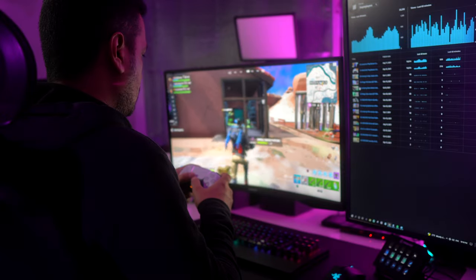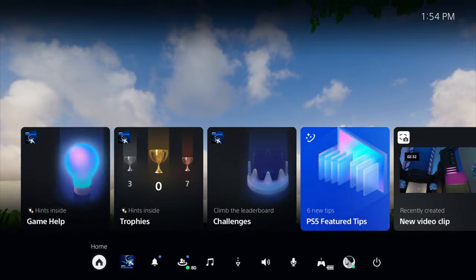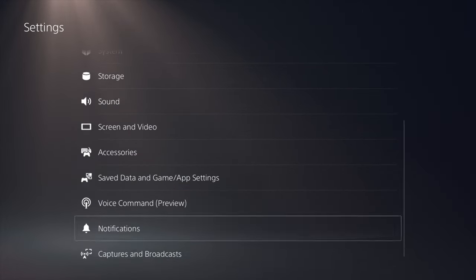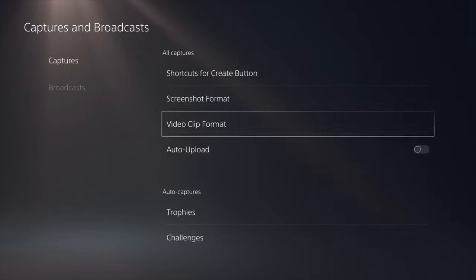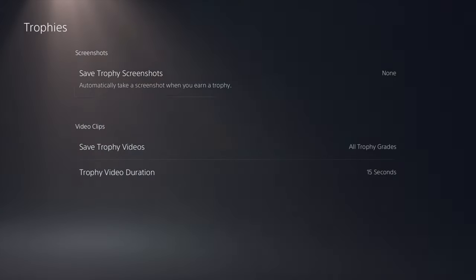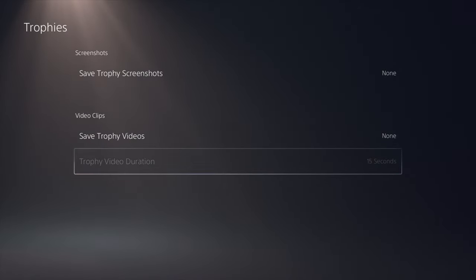Number 2: Turn off trophy video recording. The PS5 has a feature that automatically records gameplay when you earn a trophy. While this can be a fun way to relive your achievements, it also uses up valuable storage space. With the internal storage on the PS5 being somewhat limited, especially when you have many games installed, you'll want to conserve space where you can. By turning off trophy video recording, you can save a significant amount of space over time, allowing for more games and other content on your console.